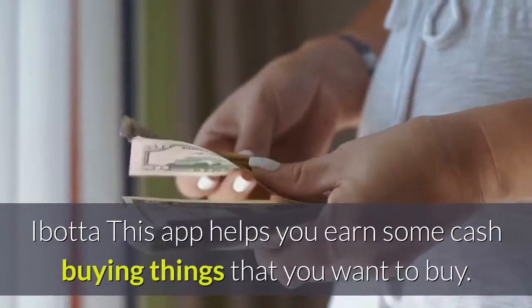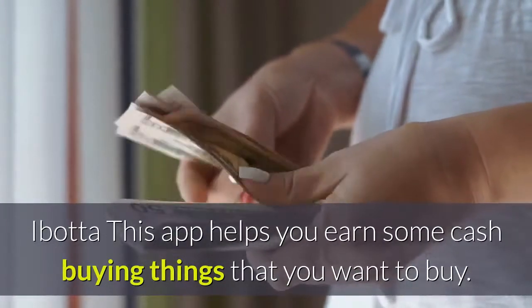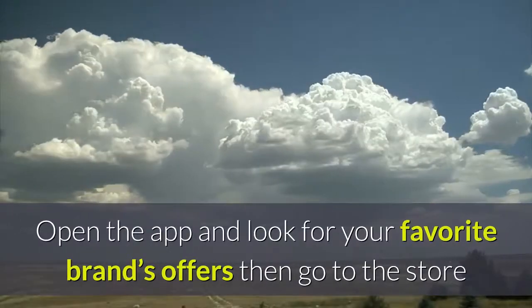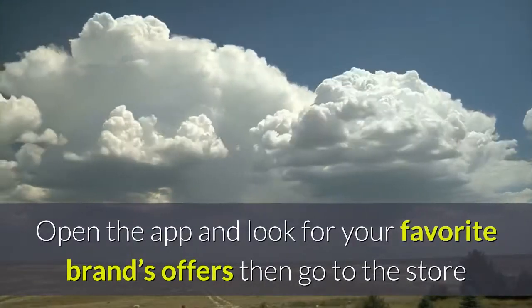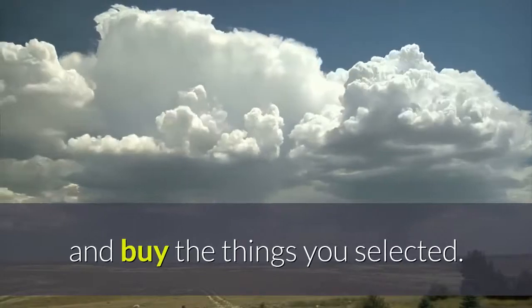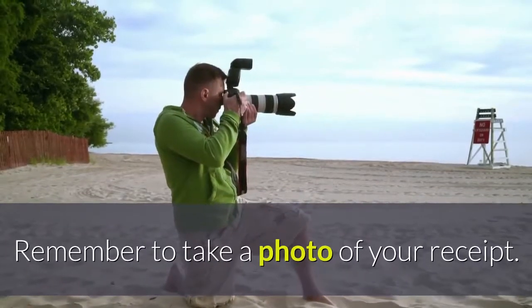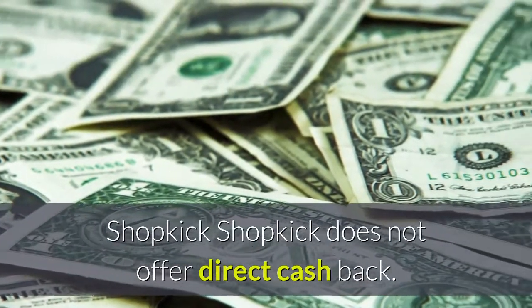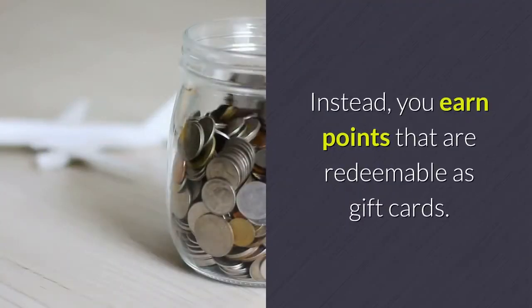Ibotta: this app helps you earn some cash buying things you want to buy. Open the app and look for your favorite brands' offers, then go to the store and buy the things you selected. Remember to take a photo of your receipt. Shopkick: this app does not offer direct cash back; instead, you earn points that are redeemable as gift cards.